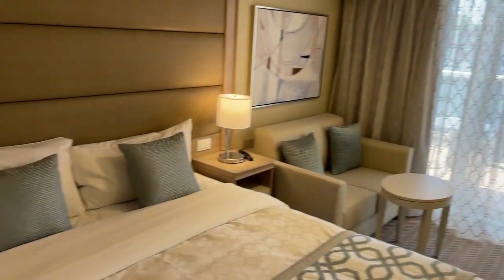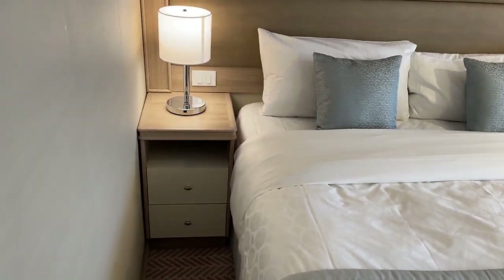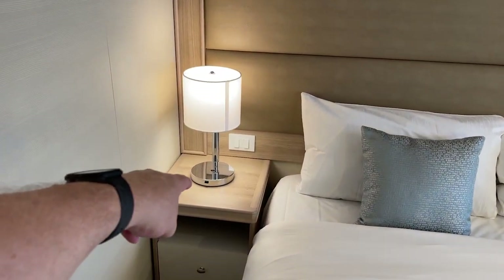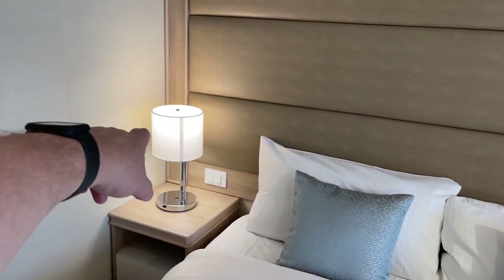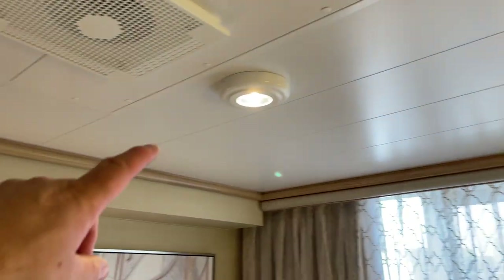TV on the wall over here to the left. We have the queen size bed with your nightstands. Your nightstands have USB ports into the light. You have your light switches, some storage right there. So you have multiple light switches, you have your lights here, over the bed lights, and room lights.